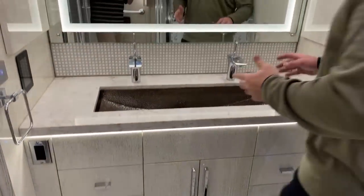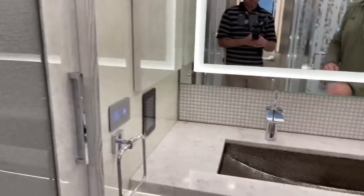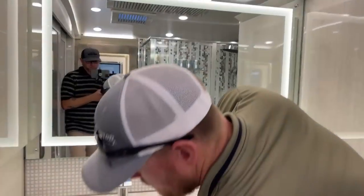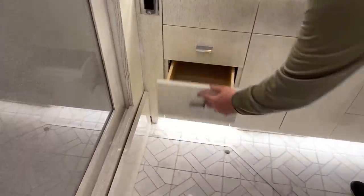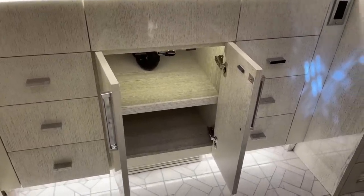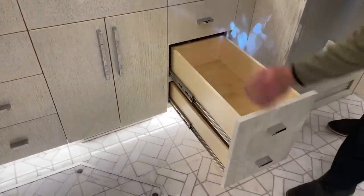Across from the shower, we have the dual vanity with a medicine cabinet on the left side, dual faucets, an undermount steel sink, and a huge vanity mirror with inlaid lights — absolutely beautiful. Down below are huge drawers for storage. Every drawer in this coach is soft-closing, so you don't have to worry about damage. Notice that on the Newmar King Air, the interior of the cabinetry is finished the same as the exterior — something you don't see many manufacturers doing.